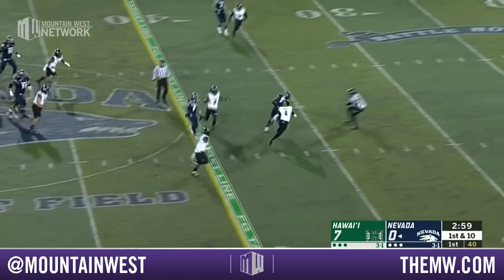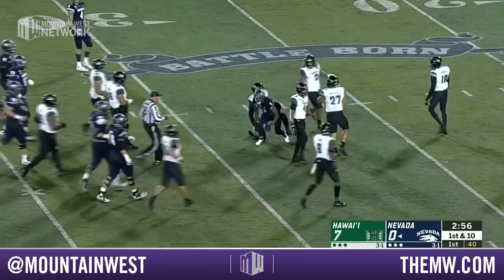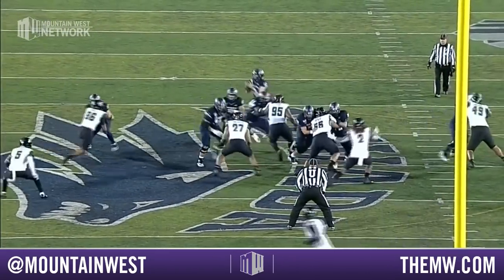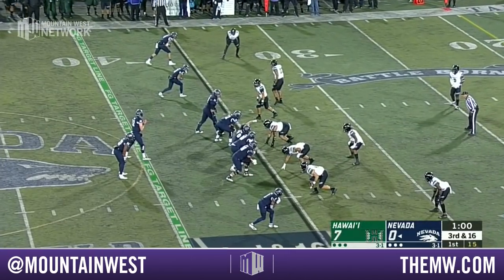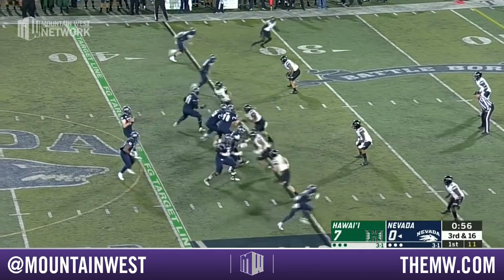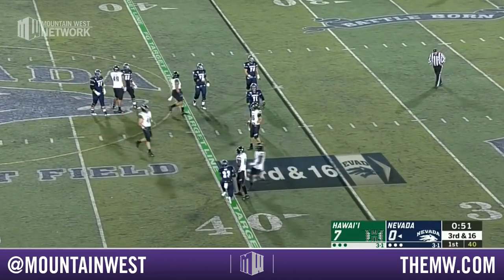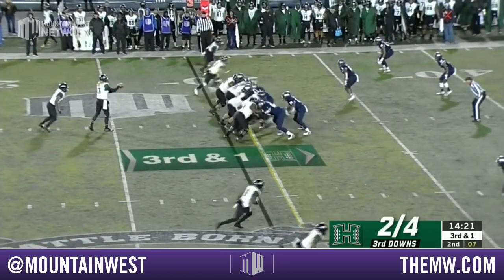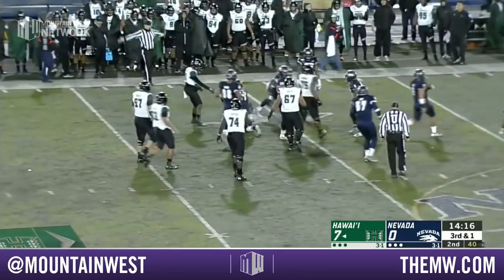Carson Strong with a play fake — slant caught by Romeo Dubs inside the 30, down to the 29. This has been the hybrid of the air raid that Matt Mummey has brought into it. They've got a good kicker in Brandon Talton, the freshman — seventh play of the series and they're already within Talton's field goal range. Oh, that pass was low to Kelton Moore.